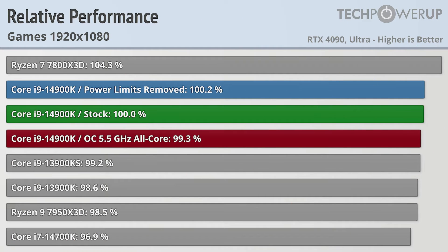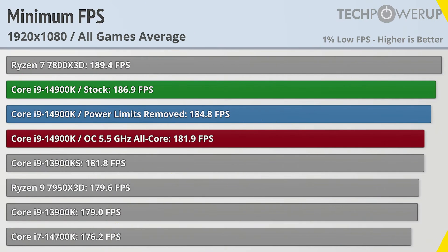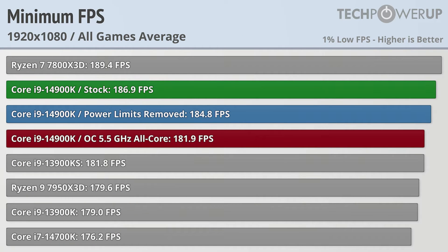Dropping down to 1920x1080, the outlook doesn't change all that much. The Ryzen 7 7800X3D is still in the lead, being 4% faster than the stock Core i9-14900K. The Core i9-13900K is a little bit slower, though we do see the Core i7-14700K become a little bit slower than the Ryzen 7 7950X3D. It's worth noting that when looking at minimum frame rates, the Core i9-14900K does a little bit better, being about 1% slower than the Ryzen 7 7800X3D in the 1% lows.